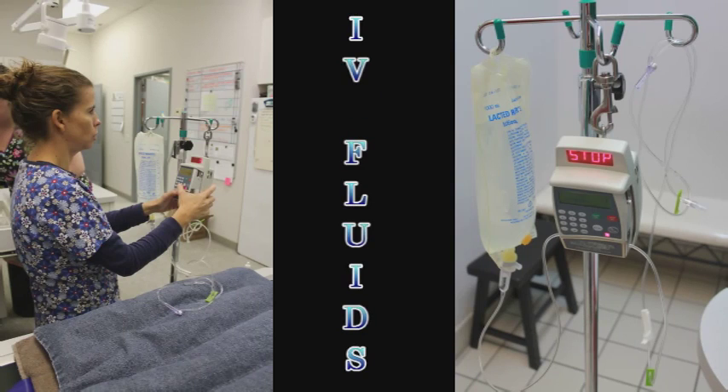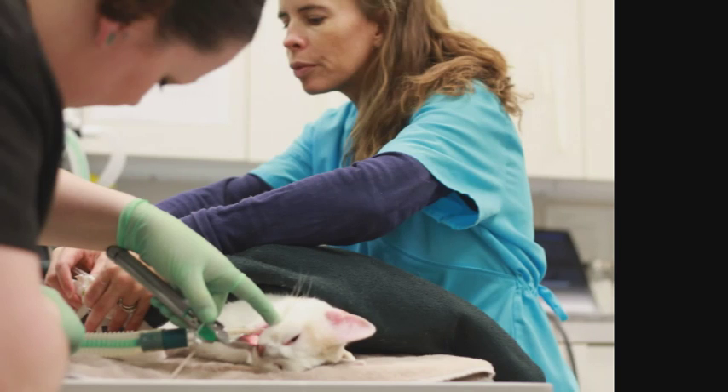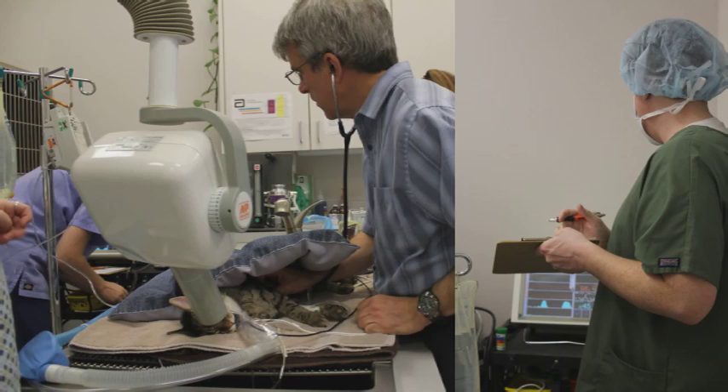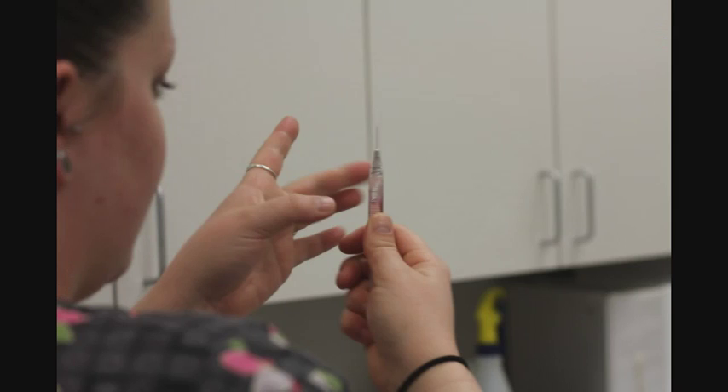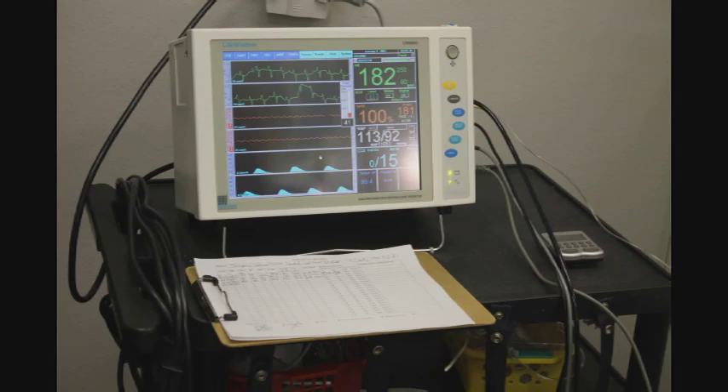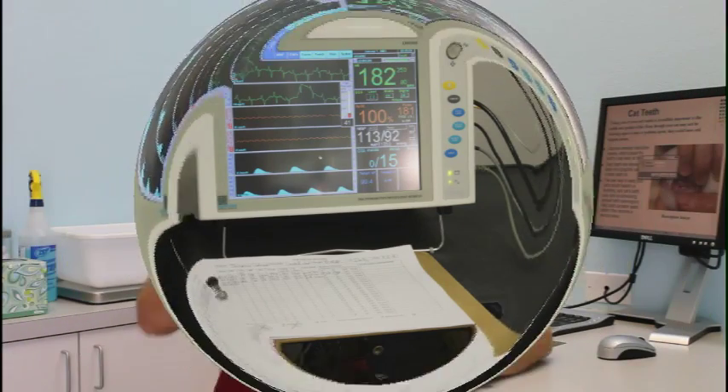We maintain blood pressure by administering IV fluids throughout the procedure and by close monitoring. If the blood pressure starts to drop, we respond — we give medications as needed to keep that blood pressure high enough that we're not going to cause permanent damage to the organs. So including the close monitoring of blood pressure, here are some of the things that we always do when we anesthetize a cat.